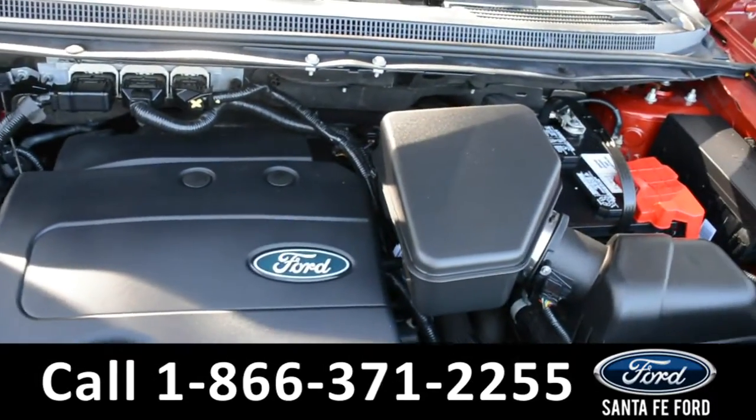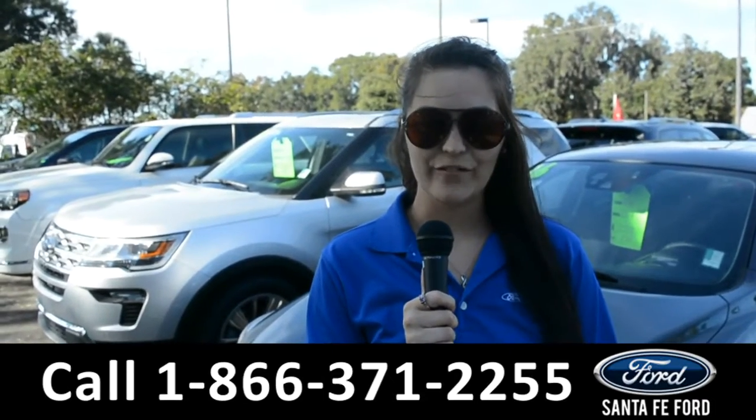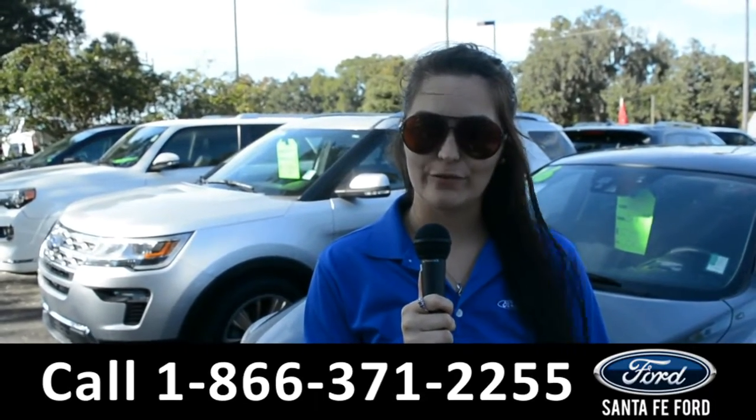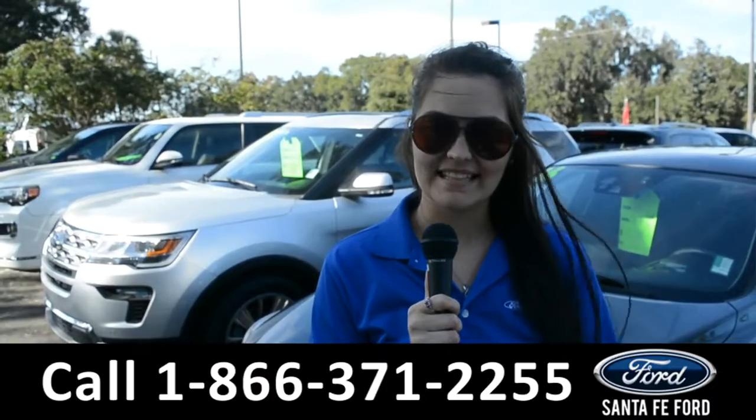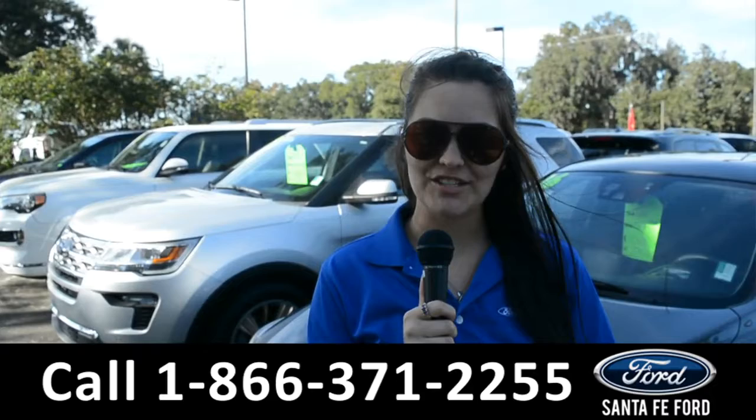Under the hood is a V6 3.5 liter engine. For more information on this 2013 Ford Edge, remember to visit us online at SantaFeFord.com, or give us a call at the number below. My name's Cheyenne — thanks for watching.